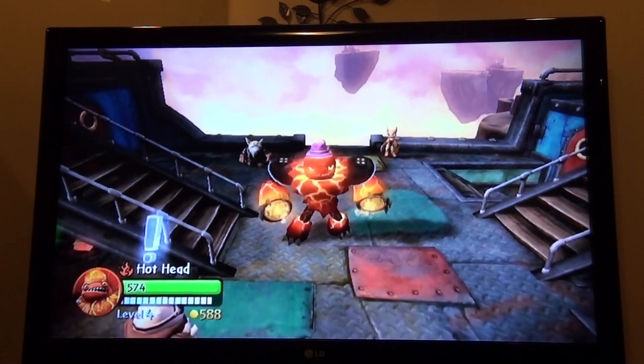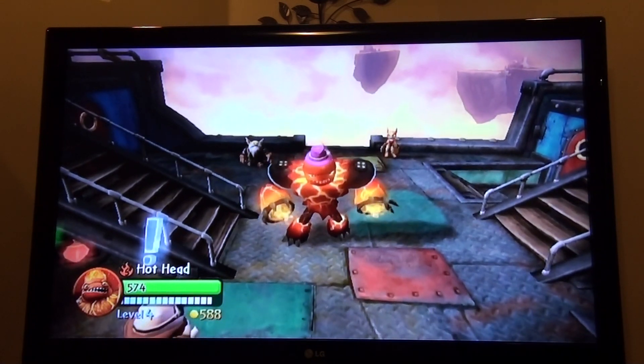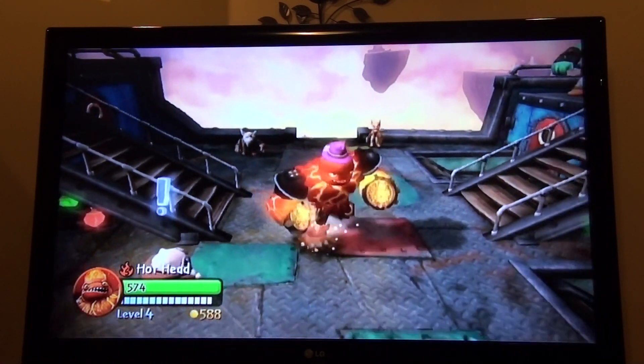Hey guys, this is Pokeo from WoW WoW once again, and I'm going to share a video of a secret hat shop I found on Flynn's ship.